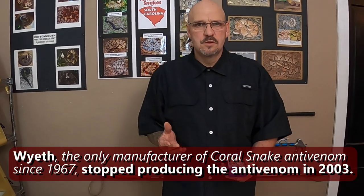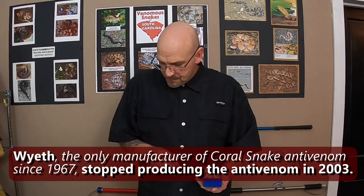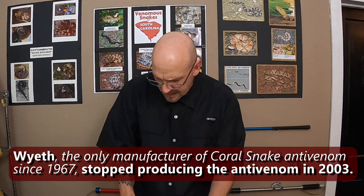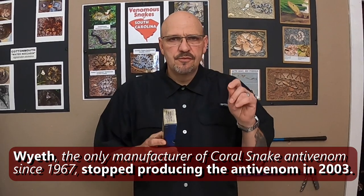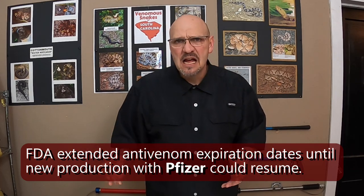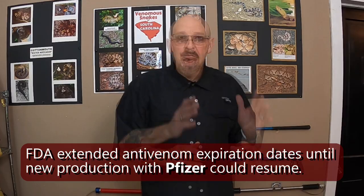This company was producing antivenom for coral snakes. When Wyeth went out of business and Pfizer bought them, the problem was they couldn't find enough extractors willing to work with coral snakes because they give such a minute amount of venom and it's a massive amount of work to produce a little bit. They asked the FDA to extend the expiration date on the old antivenom. Pfizer actually contacted a few talented extractors willing to take on the task of producing coral snake venom.